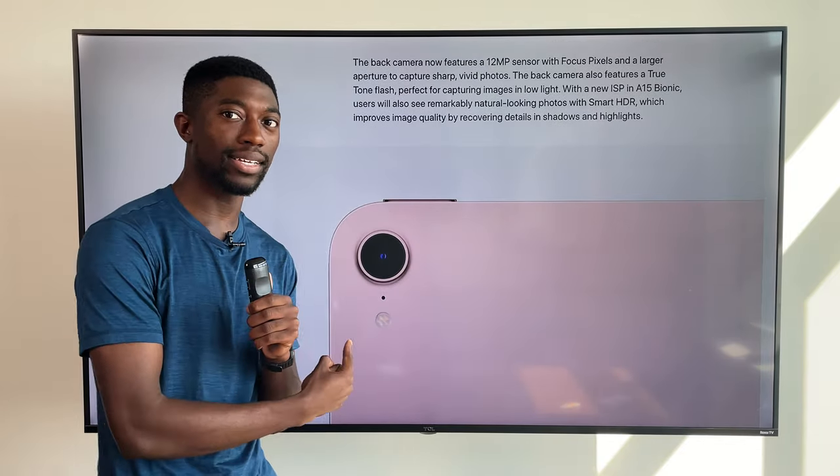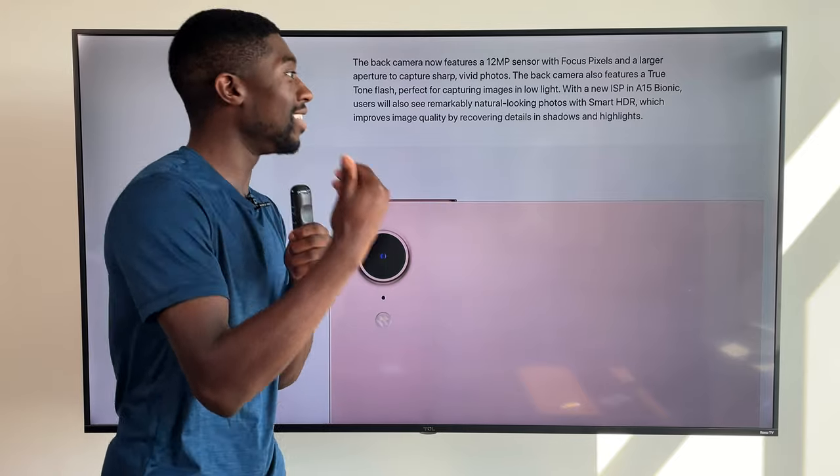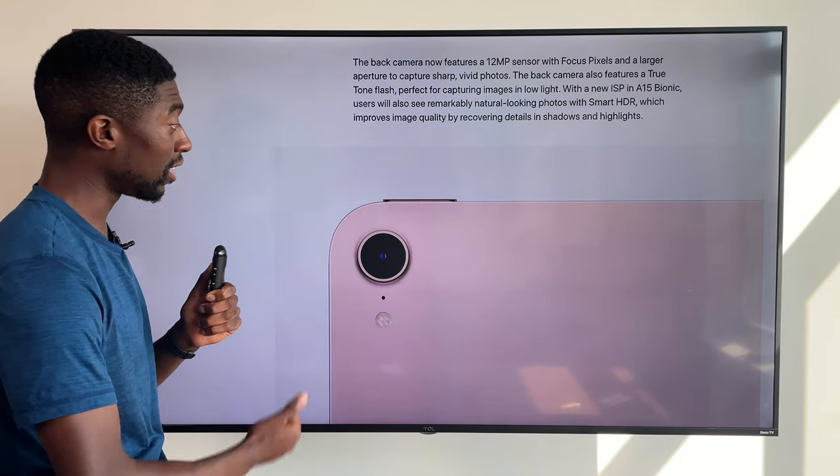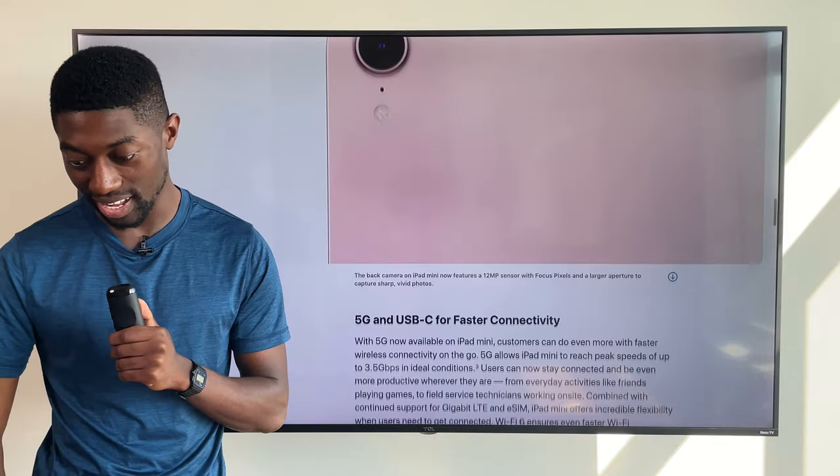The camera on the back is also improved — I'm not going to spend much time here because who really takes photos on an iPad — but just know that the camera quality is significantly better than what was on the previous generation.